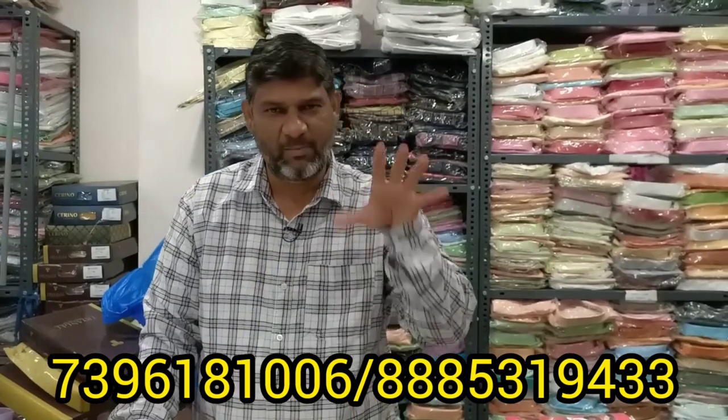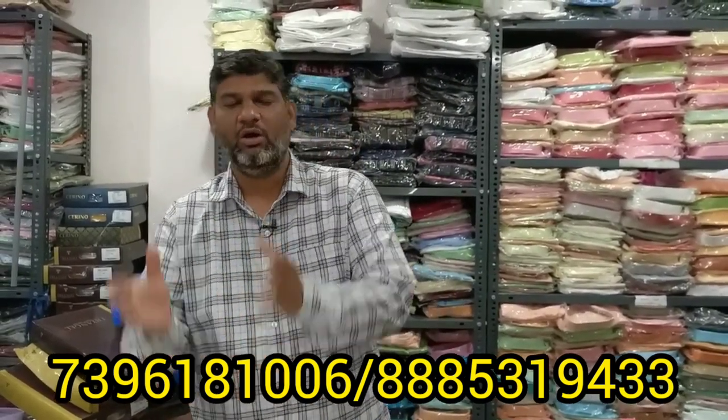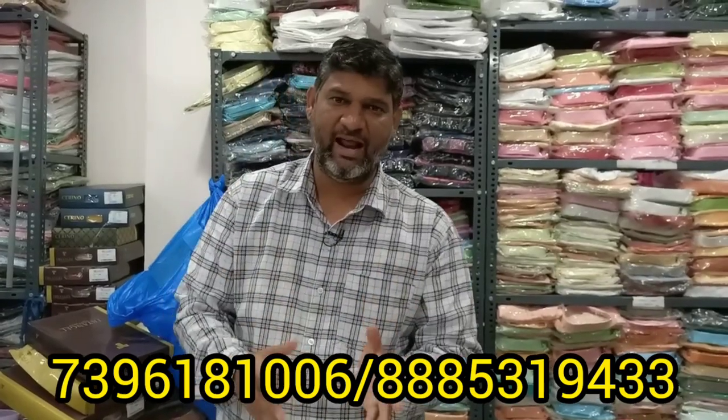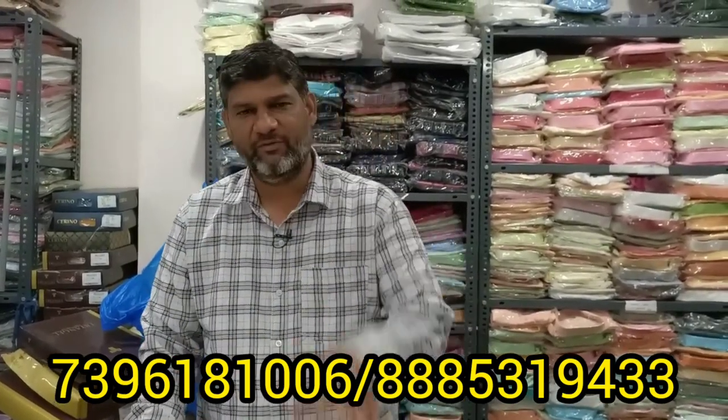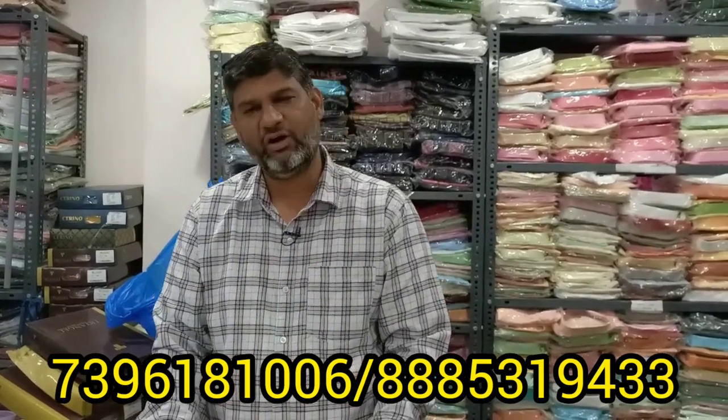We have a lot of kids wear available in the summer season. Kids wear is available. For instance, we have Tracks, Knicker, and Scooter. We also have jeans, cotton pants, and T-shirts. Here we can see in the first video.